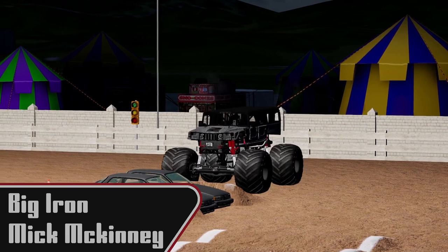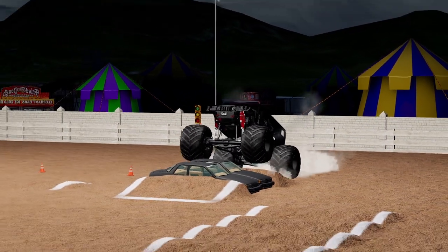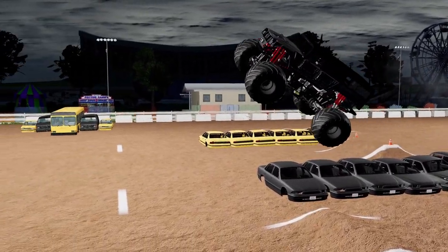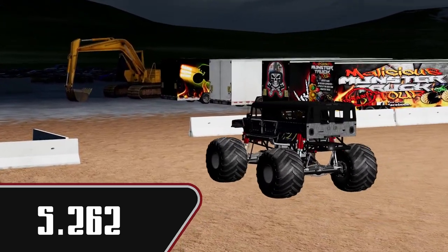Now we are going to see Mick McKinney in Big Iron. I haven't seen him a whole lot this season, but he is a competitive driver. A good pass there for him in a time of 5.262.